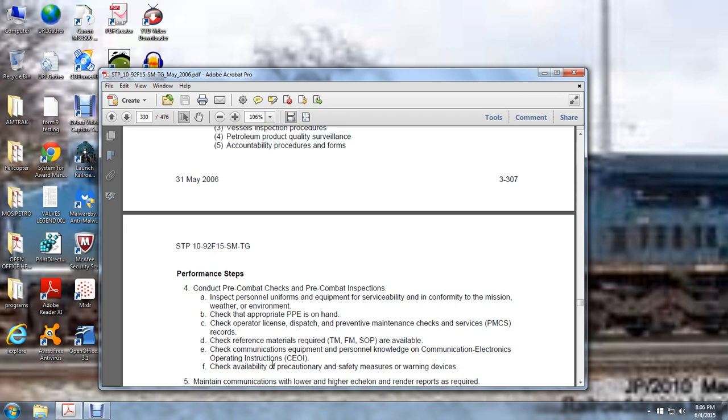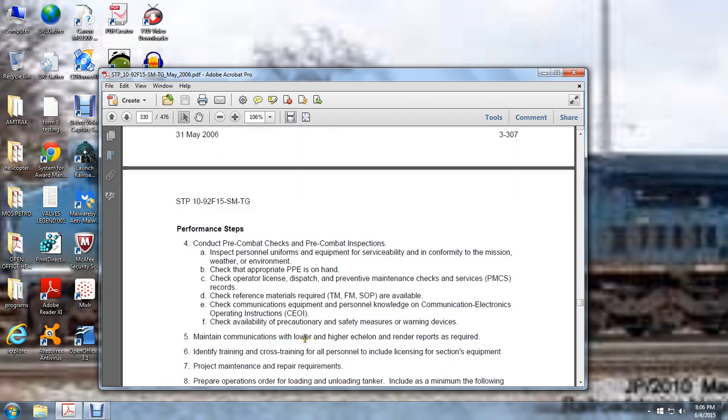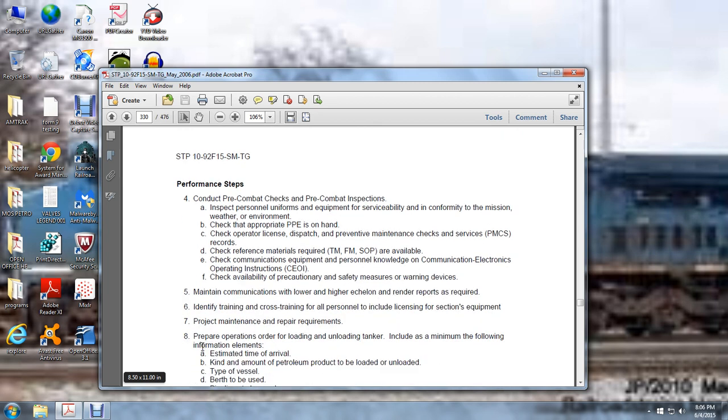Check availability, precautions, and safety measures for warning devices. Maintain communication with lower and higher echelon. Render reports as required, identifying training and cross-training for all personnel, including licensing for section equipment. Project maintenance and repair requirements. Preparing operations — ordering, loading, and unloading tankers — includes a minimum of the following information.